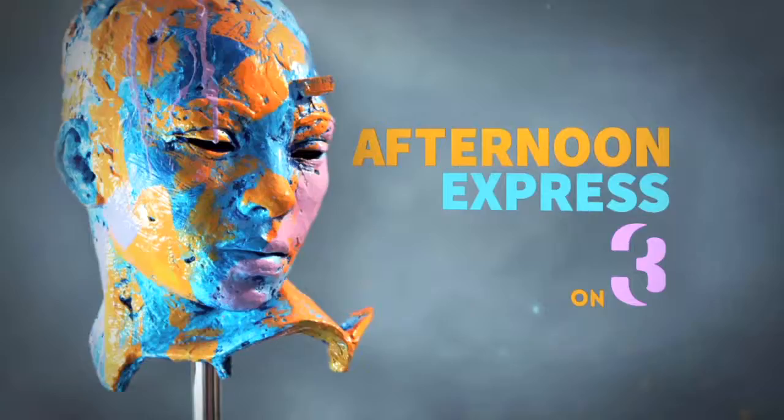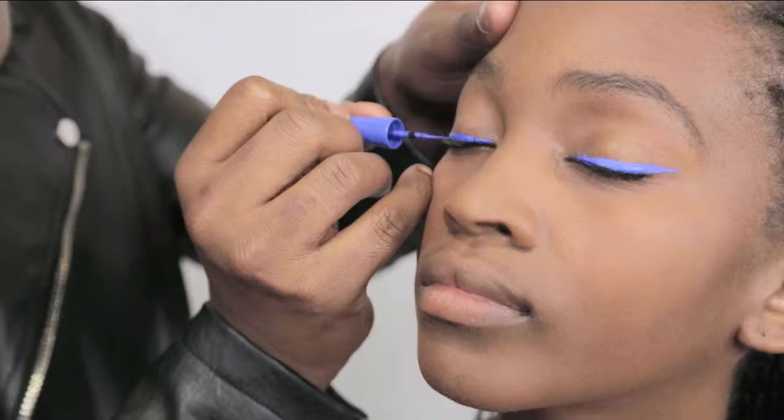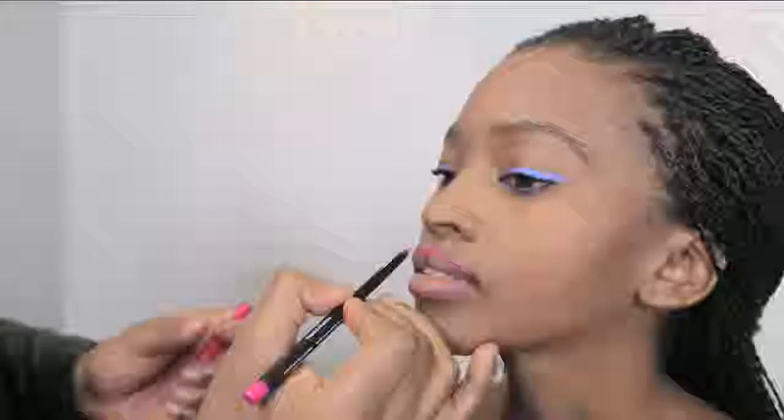Welcome back to Afternoon Express. It is Hashtag Foundation Fridays here on the show, and we're continuing the beauty tips for day-date makeup. Evenly coat your lashes with your mascara, and because it's a day look, you only need one coat. The next step is eyeliner — I've chosen this beautiful electric blue colour. Because it's daytime, this electric blue will add some fun factor. For the lips, I've chosen pink because it's a fun, fruity, and fabulous colour. Doesn't she just look gorgeous and ready to take love on?